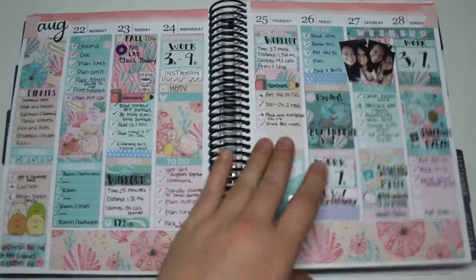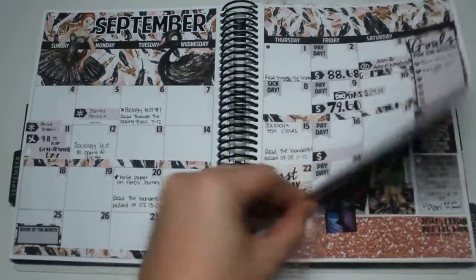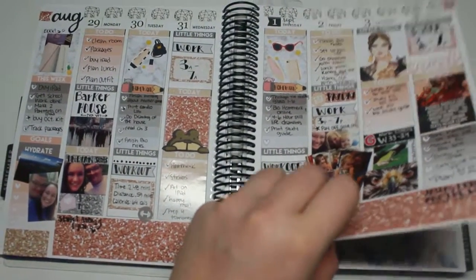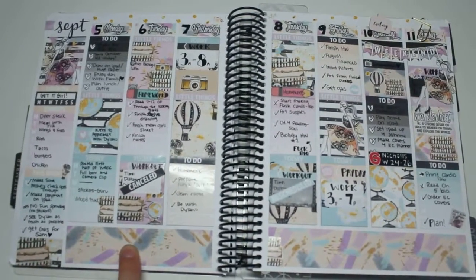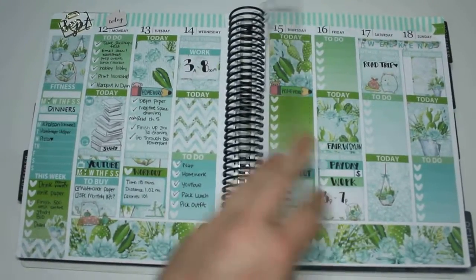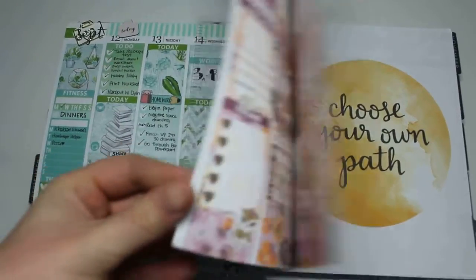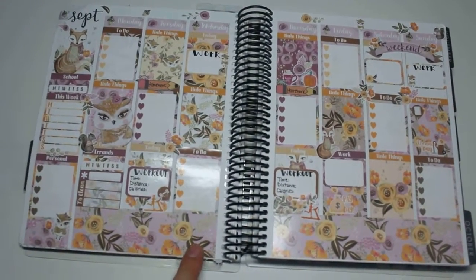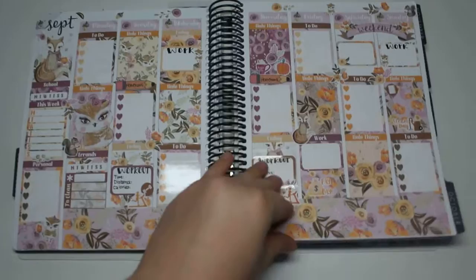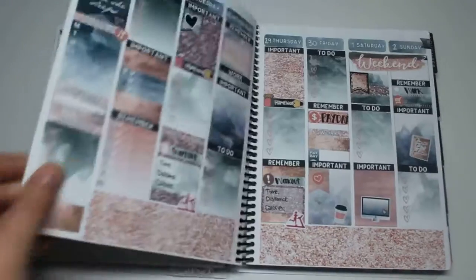Here's where I started using kits. This one's from Prince VI, then this was a printable from Brittany In Designs, this is Scribble Prints Co. Here's our current week and this one's also from Prince VI. Then we have this one — I think it's Planner World that I got this one from.